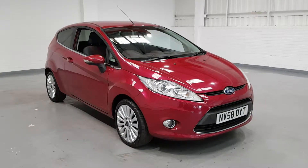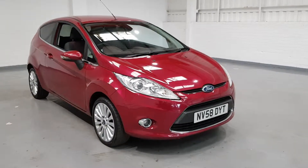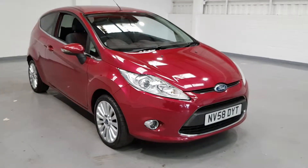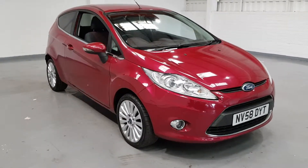Hi guys and welcome to MotoPlanet. Today we've got for you a lovely little Fiesta. This one is a 1.4 petrol producing around 98 brake horsepower on a 2008-2009 58 plate.